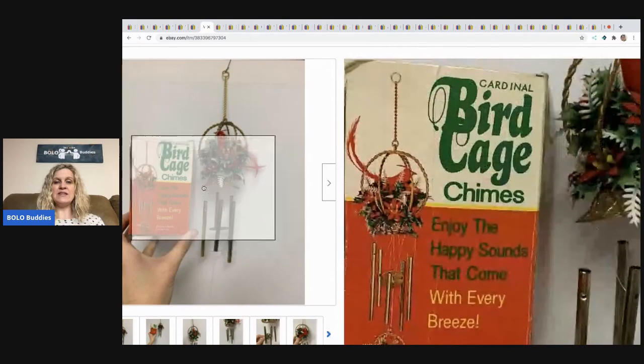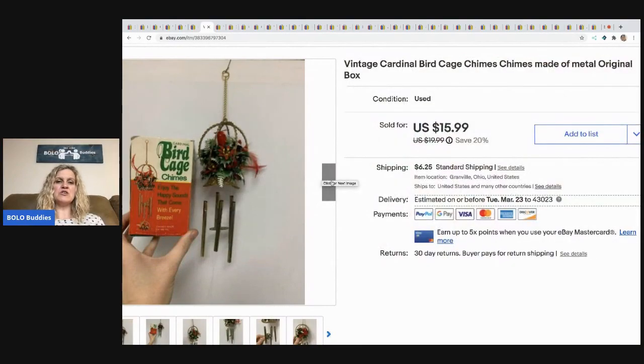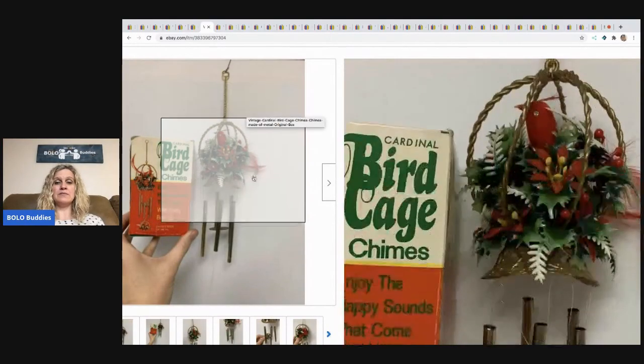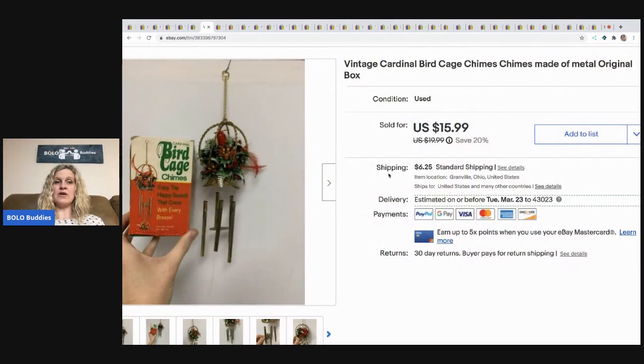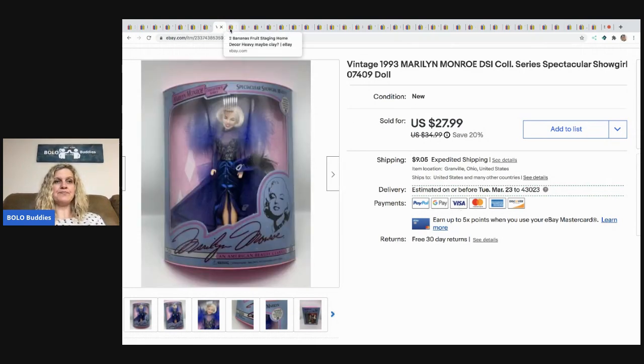The next item I sold is this birdcage chimes. I picked these up at a thrift store for 50 cents — they were vintage, just kind of neat. Not a super fast sale, it sat for a while, but it did sell for a $13 best offer and the buyer paid shipping. The next item that sold is this Marilyn Monroe doll — new old stock, picked up at a garage sale for $3. I bought all the Barbies at that sale. I sold her for a best offer of $21, buyer paid shipping.